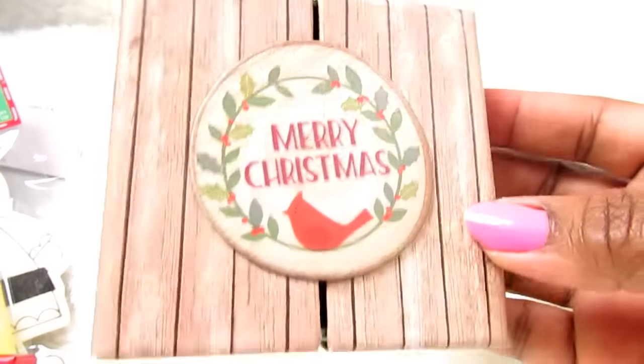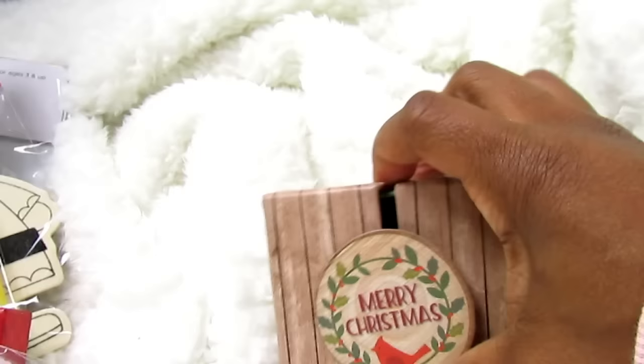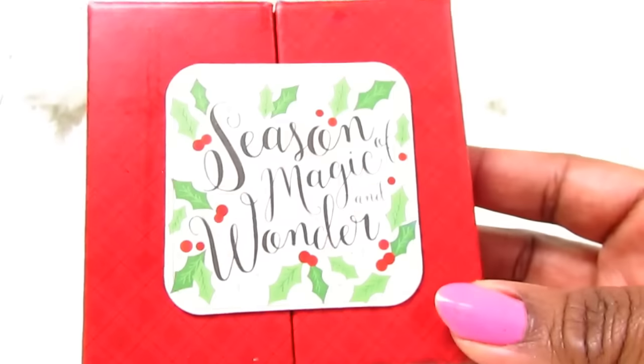I also picked up some little gift boxes — I usually buy my oldest some type of jewelry because he likes that, so this works well. One says 'Merry Christmas' on the inside. I know when I got them a lot of them were stuck together — I don't know if it was the glue from manufacturing and shipping — but they were still really pretty. This one says 'Season of Magic and Wonder.' Those were a dollar and I only got two of them.